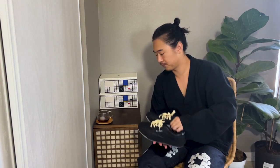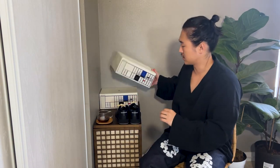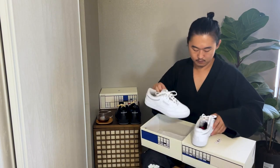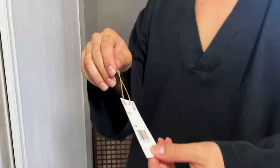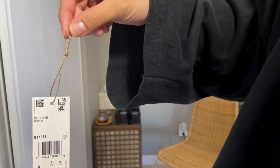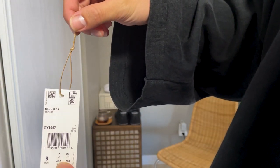Here are the shoes. They come with three different lace options — here's the black, and then I'll also take out the whites. One thing I really like about Reebok and Adidas shoes is that they actually stopped using plastic to hang their lace bags as well as product tags. They're using twine, which I think is actually really nice.